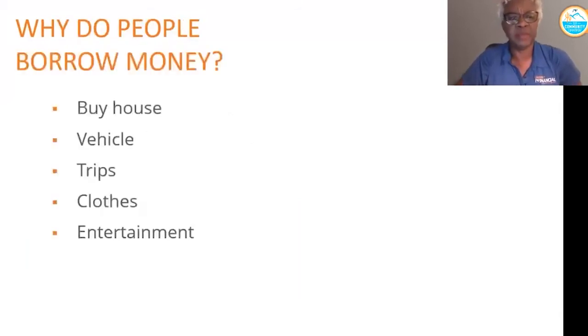There are many reasons why people borrow money. What comes to mind that's probably most common is borrowing money to buy a house or to buy a car. But there are some unusual reasons that people borrow money and they might not think of it as unusual — if you are using your credit card for trips and clothes and entertainment and you're not paying it off, that means you're using credit.